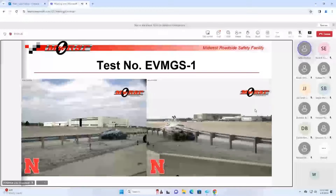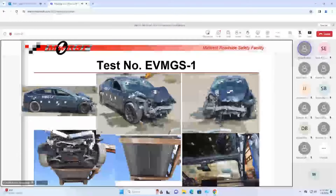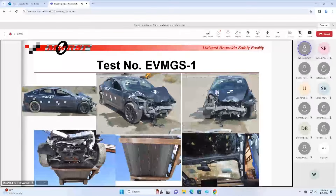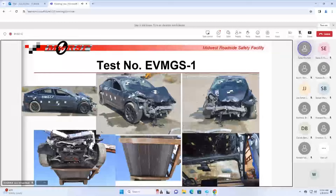Vehicle damage - there are some pretty interesting takeaways from vehicle damage in this test. Three main things: one, if you note the front structure of that vehicle, you can see that the front bumper structure and the structure above the fender isn't what we typically have seen in small car vehicles. We think that played a role - that was a significant thing to take away from the vehicle damage.